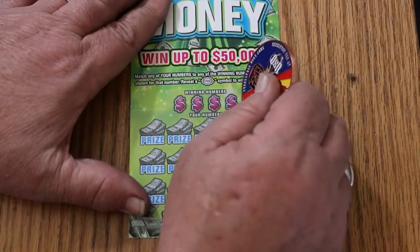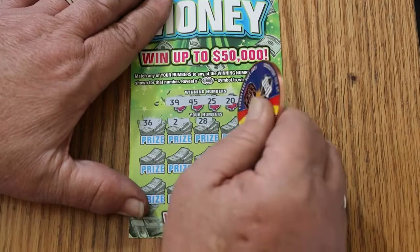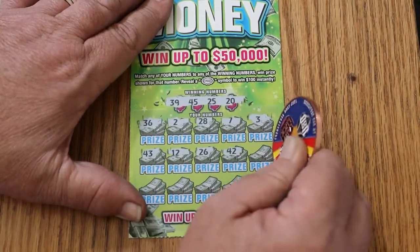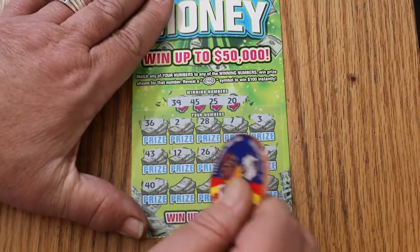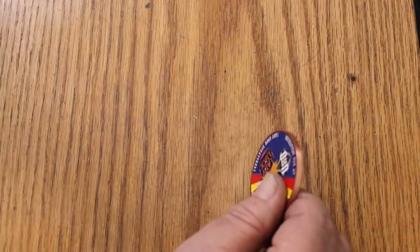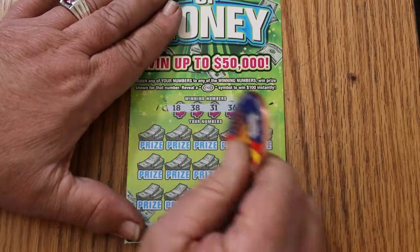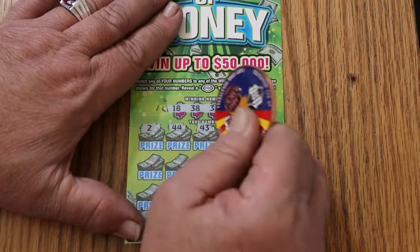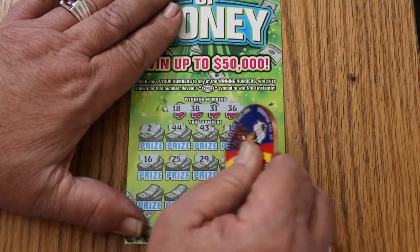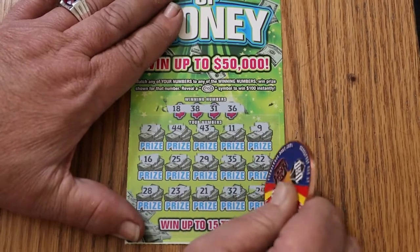Ticket 46: 39, 45, 25, 20, 36, 2, 28, 7, 3, 43, 12, 26, 42, 17, 40, 9, 29, 4, and 6. No good. Ticket 47: 11, 18, 38, 31, 36, 2, 44 Club, 43, 11, 16, 25, 29, 35, 22, 28, 23, 21. Random's 32, and 24 on the corner. No good.